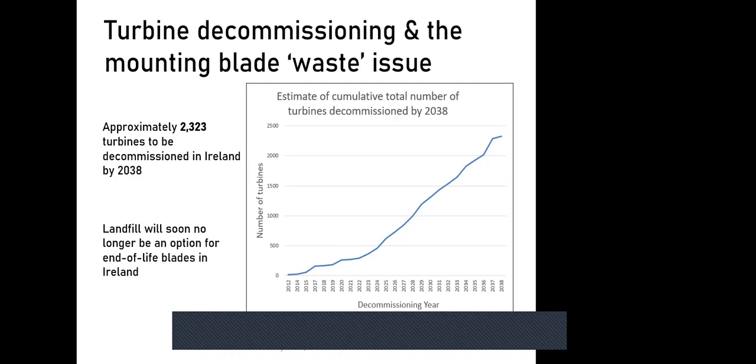In Ireland, landfill will soon no longer be an option for wind turbine blades. There is already significant reticence from landfill operators and decommissioning agents to place blades in landfill. Wind Europe, the industry association, has called for an industry-wide landfill ban across Europe by 2025, so we need to look at more sustainable solutions for end-of-life blades.